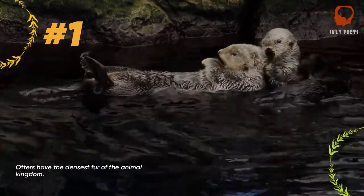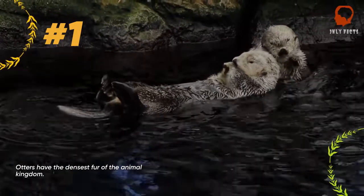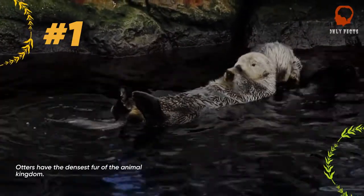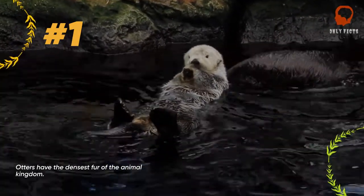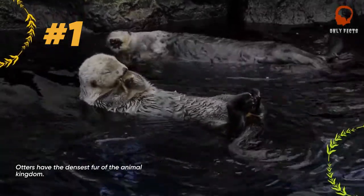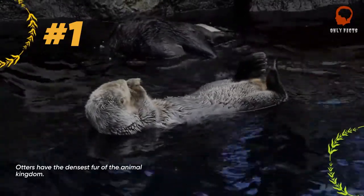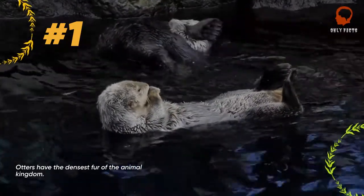Otters spend a large amount of time in the water, yet they still have fur. To ensure that they stay dry, they must spend a significant portion of the day grooming themselves, coating their fur in saliva. This process actually makes the outer layer waterproof, which is possible because their fur is so dense — with around a million hairs per inch.